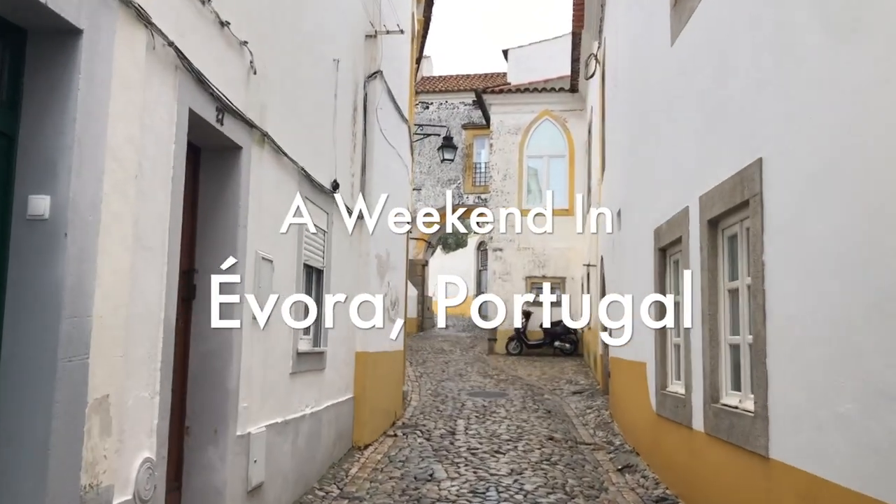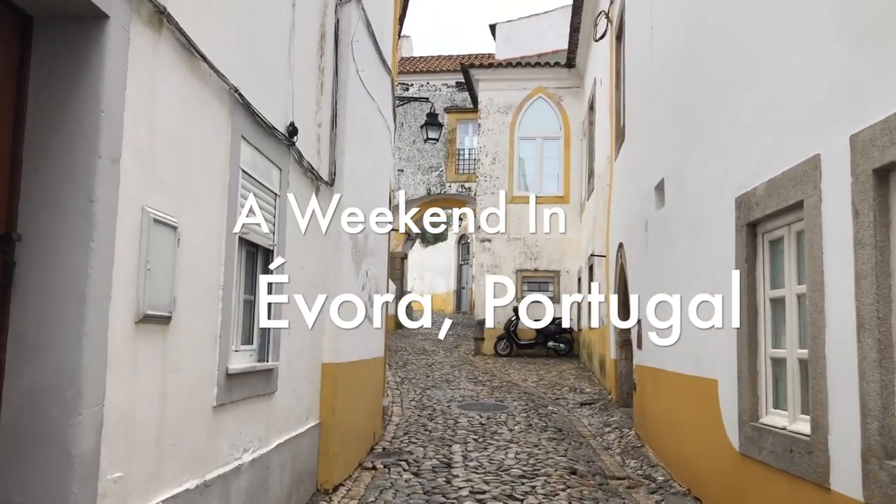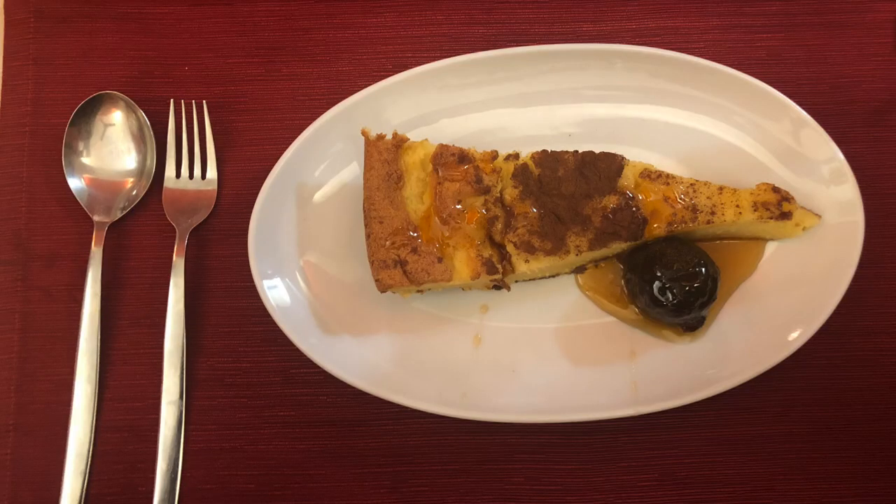Let's talk about how to spend two perfect days in Évora, Portugal. Évora is a small and beautiful city in the south of Portugal. It has just over 56,000 inhabitants and is home to the second oldest university and the largest cathedral in Portugal. The city center is actually a UNESCO World Heritage Site.